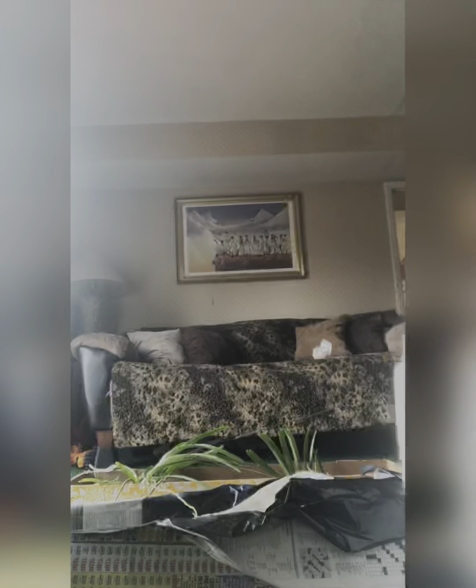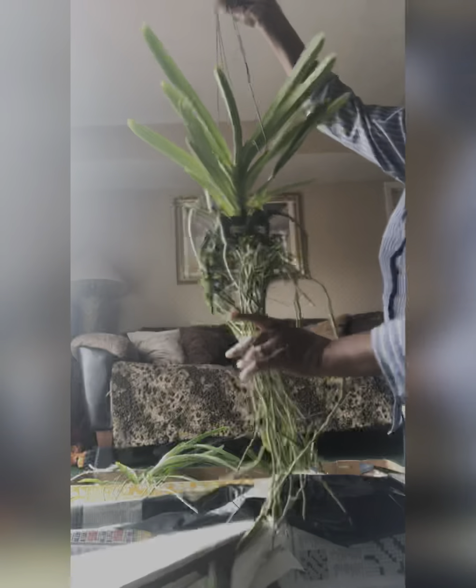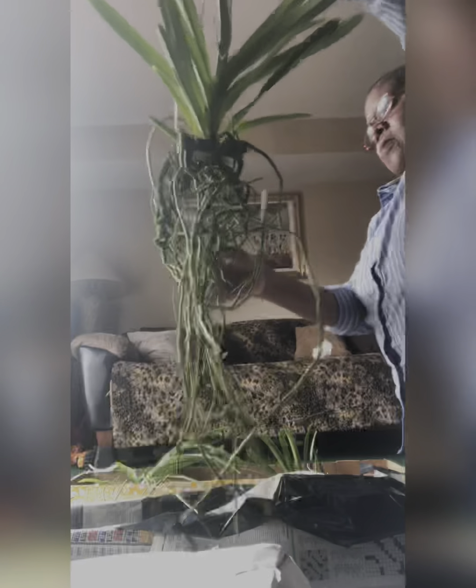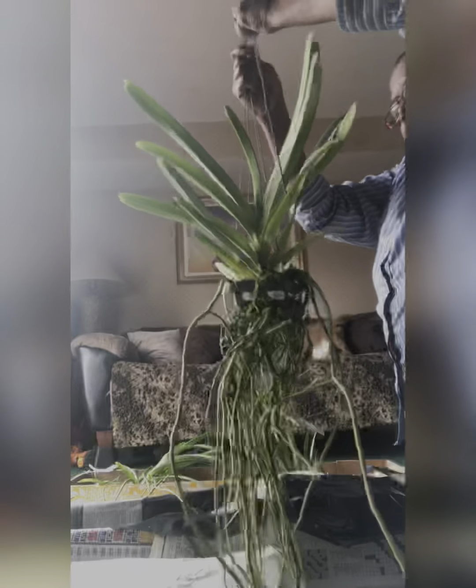That's number three. Oh, I broke the roots — not good, sorry guys. Oh, beautiful, beautiful, beautiful roots. I love it now.